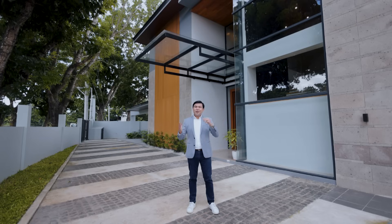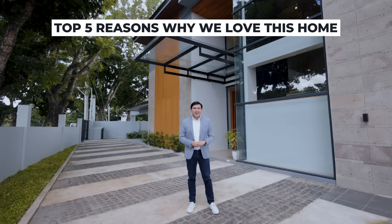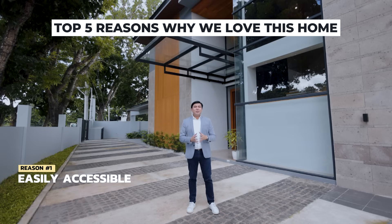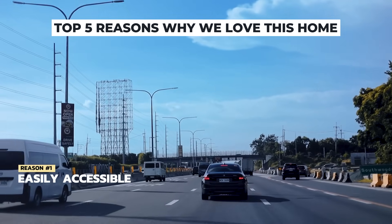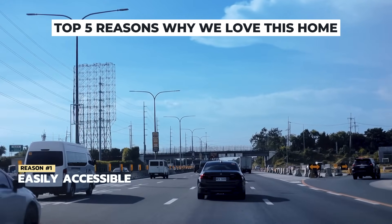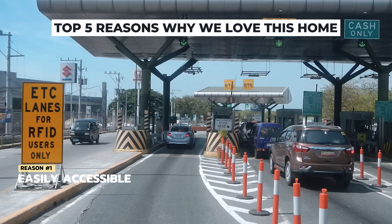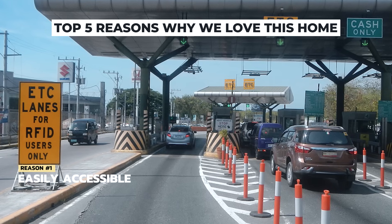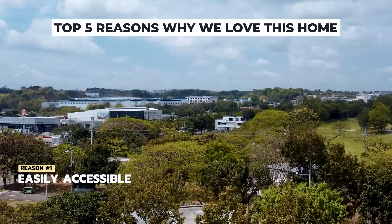Before we take you through the full formal home tour, we'd like to share first the top 5 reasons why I love this home. The first reason is quite simple but important: it is easily accessible. Southwoods Village is one of the most easily accessible villages in the Southwoods Expressway, with a road network that directly leads to the village gate as soon as you take the Southwoods exit. Alternatively, you can also access the village through the Carmona exit, just a few minutes away.